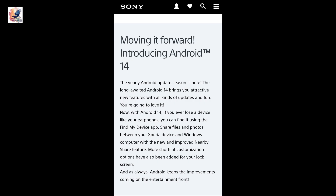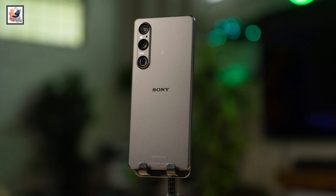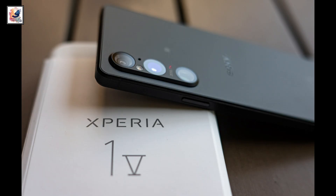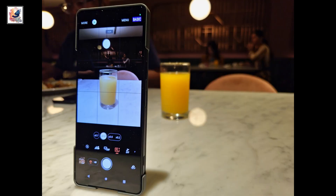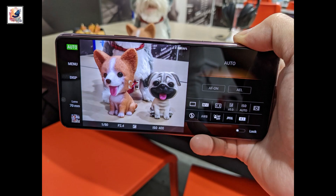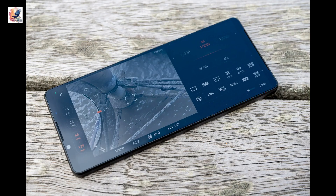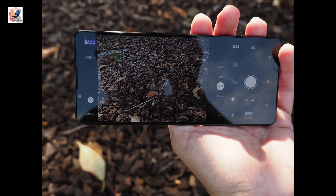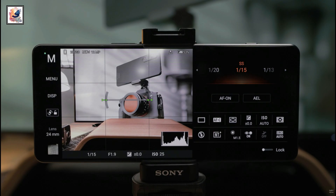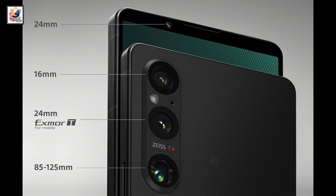Android 14 is now rolling out to the Xperia 1 V, letting users of Sony's flagship device experience the update before other phones in its lineup. Bokeh mode on the Xperia 1 V on Android 14 will softly decrease the focus in the background. The new improved Bokeh mode aims to elevate your portrait pictures close to professional cameras. Bokeh mode is also available on the 24mm lens and 48mm focal length.